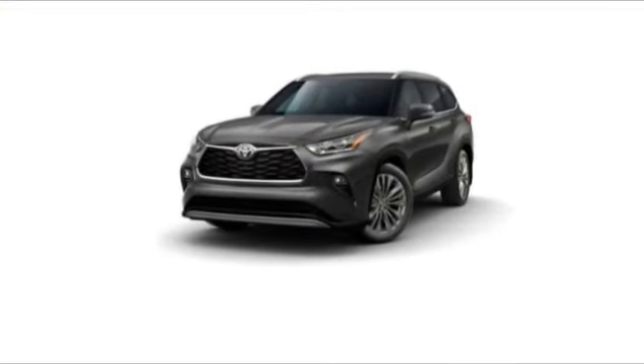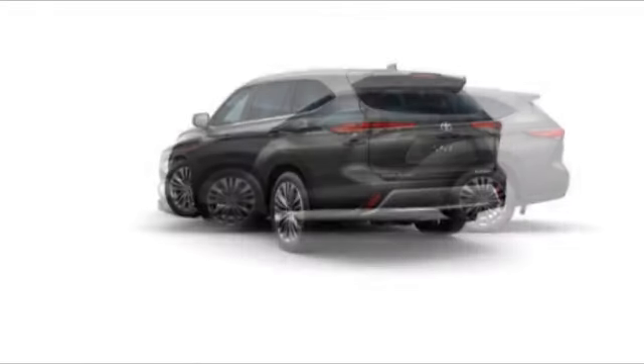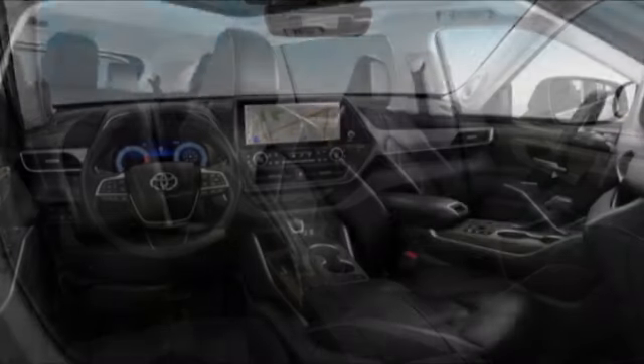Come test drive the 2023 Highlander. The Highlander is the SUV that's thought of everything. The Highlander offers seating for up to seven and features Toyota's innovative center-stow design.